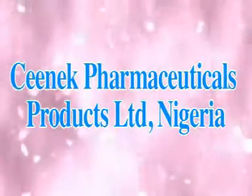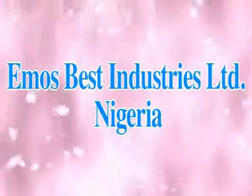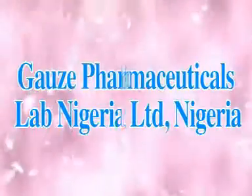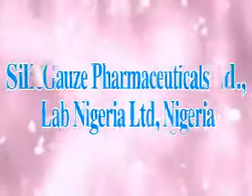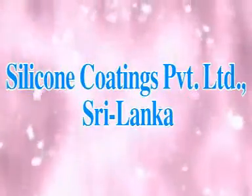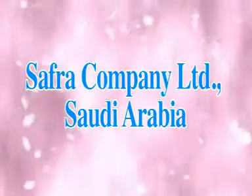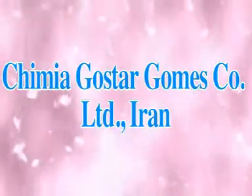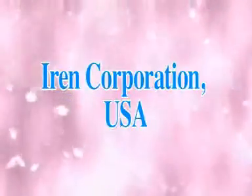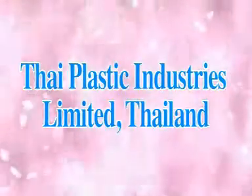Sineek Pharmaceuticals Products Limited Nigeria, E-Moz Best Industries Limited Nigeria, Gauze Pharmaceuticals Lab Nigeria Limited, Silicon Keatings Private Limited Sri Lanka, Safra Company Limited Saudi Arabia, Shimiya Gostar Gomes Company Limited Iran, Iron Corporation USA, Thai Plastic Industries Limited Thailand.